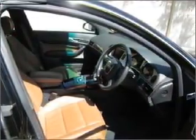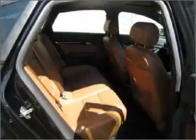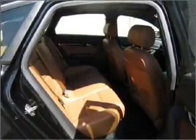Ventilated disc brakes, side airbag, stability control, curtain head airbags, and an adjustable tilt steering wheel.